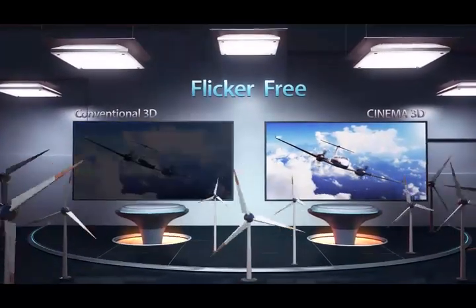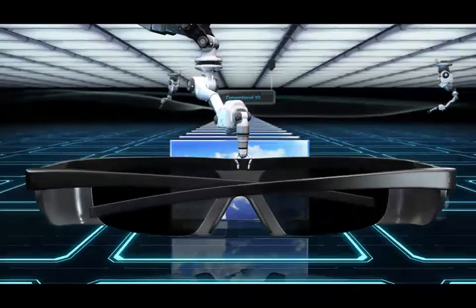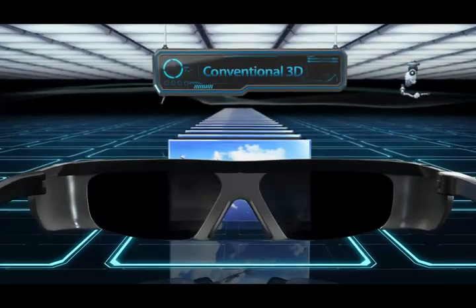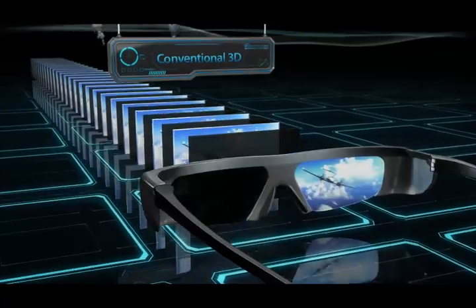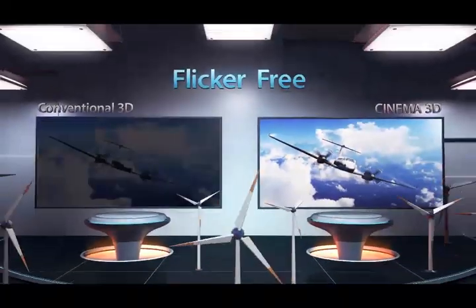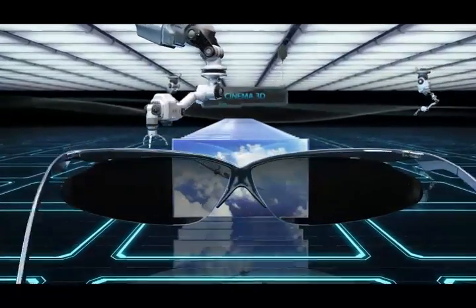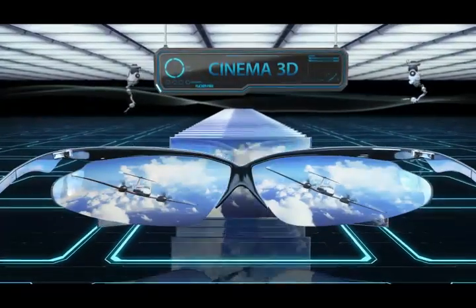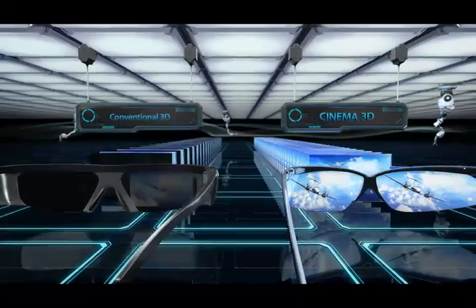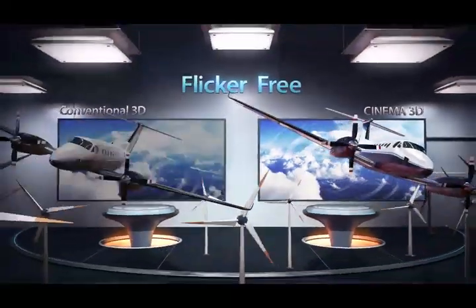Conventional 3D uses electronic shutter glasses with left and right lenses opening and shutting at a high speed. This causes flicker, which can lead to headaches, dizziness and eye fatigue when watching 3D TV for an extended period of time. However, LG Cinema 3D glasses never shutter, thus producing sharp 3D images with no flicker and no discomfort to your eyes.